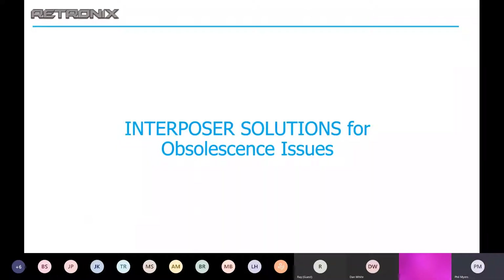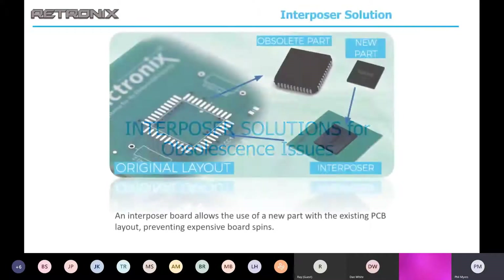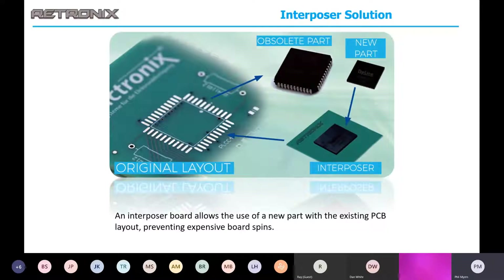Interposer solutions is one of the methods we use to address obsolescence. An interposer is simply an adapter board. Say you have a part that has gone obsolete but a new version is now available with the same or improved functionality but in a slightly different package — a lot of times it's smaller. We can develop an adapter board for the new part that fits on the existing pad pattern, preventing a new board layout and saving you significant time and money.